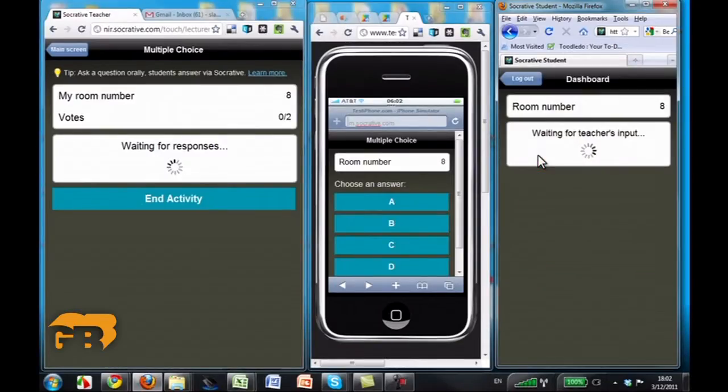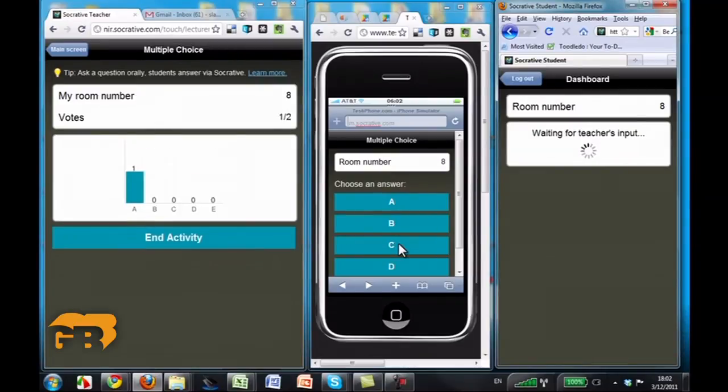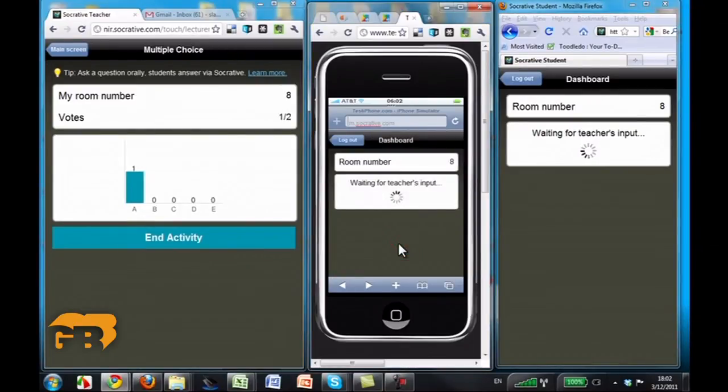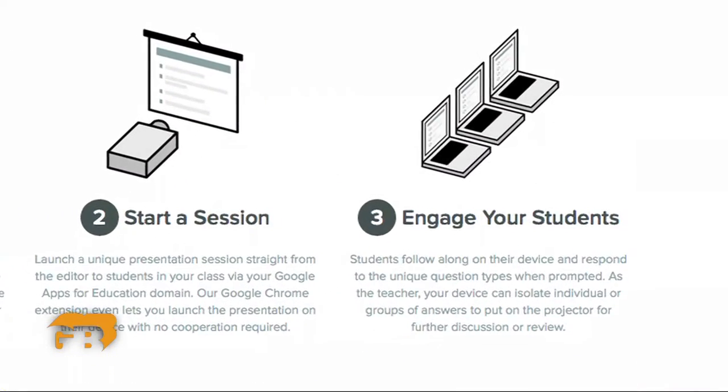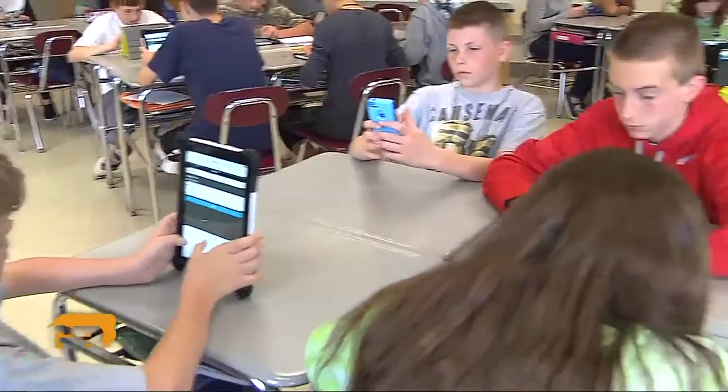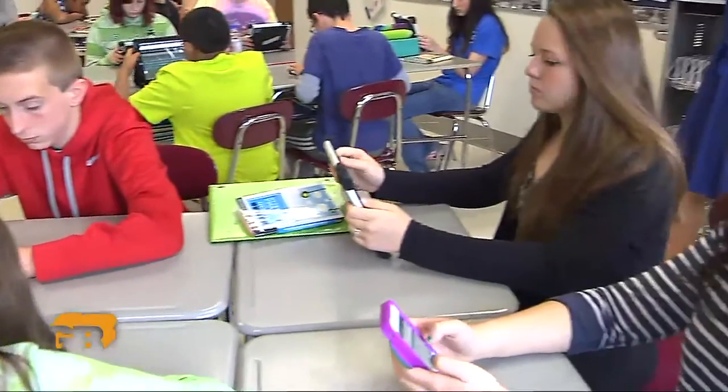750,000 teachers worldwide use Socrative, whether it's for taking polls, taking quizzes, or conducting brainstorm sessions. The concept has caught on fast and more companies are developing similar programs as more students BYOD — bring your own device.